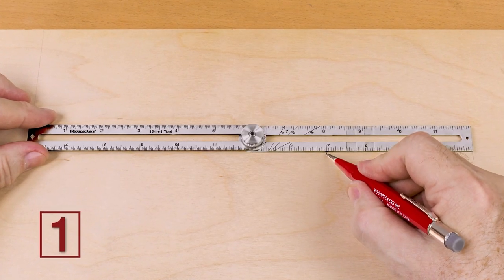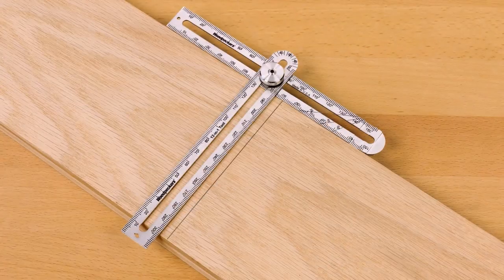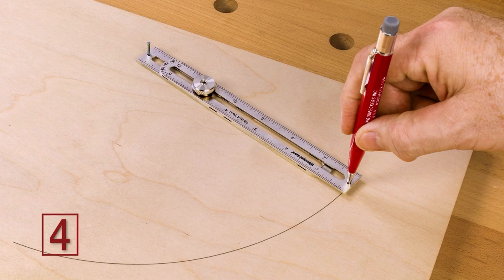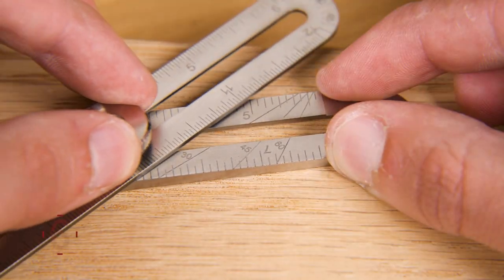It's a 12-inch rule, T-square, tri-square, compass, divider, and bevel gauge.